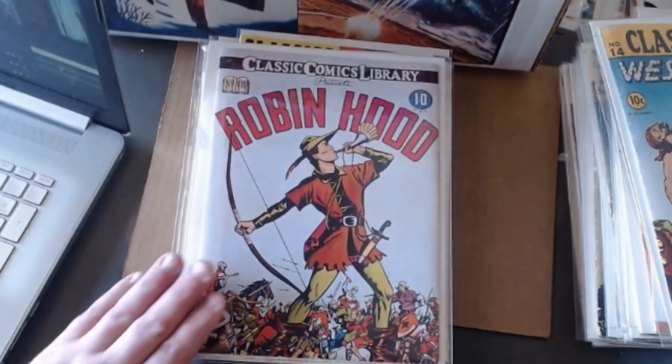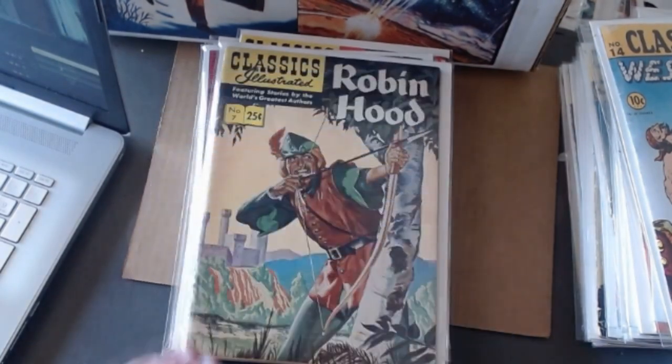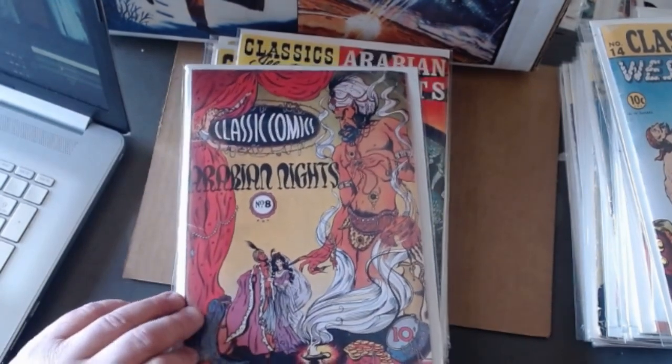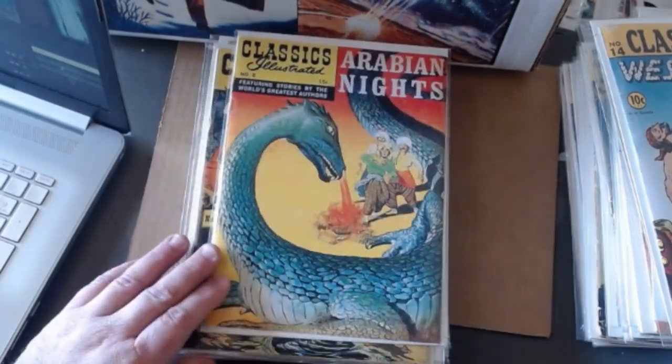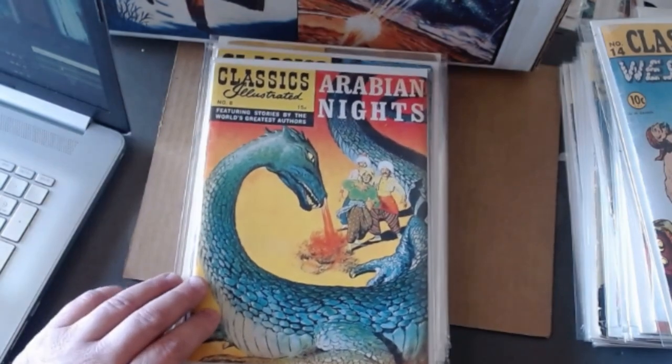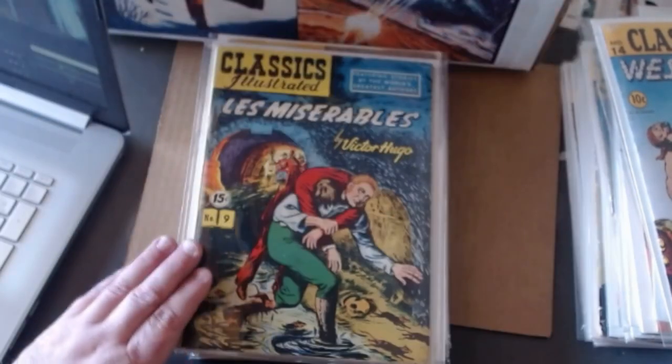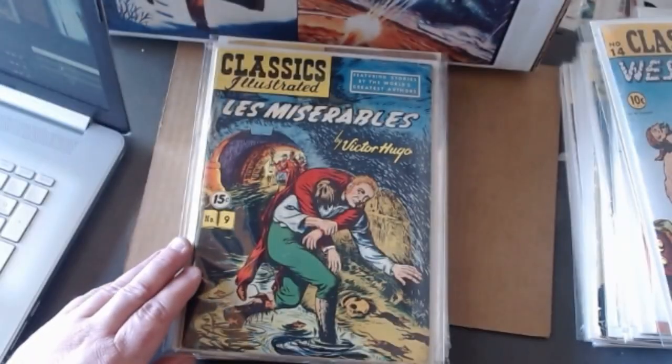Here's Robin Hood — this is issue number seven — and the painted cover Robin Hood. The Arabian Nights were some very cool stories. I don't know who wrote that; it was written so long ago I don't think they ever really figured out who wrote the original.